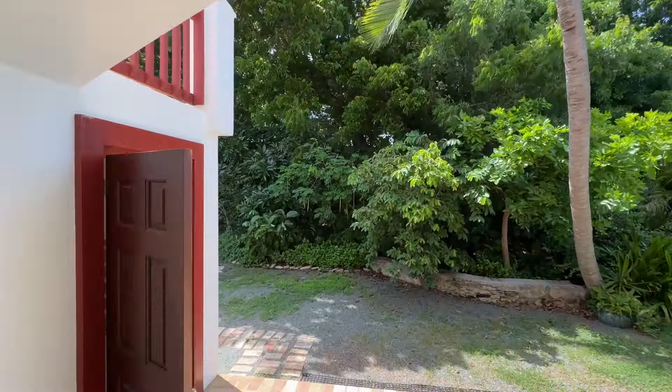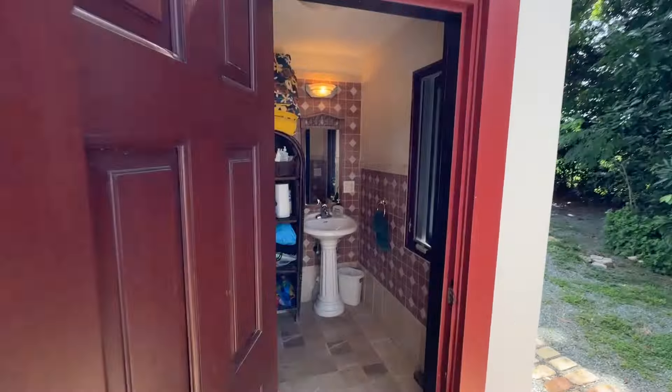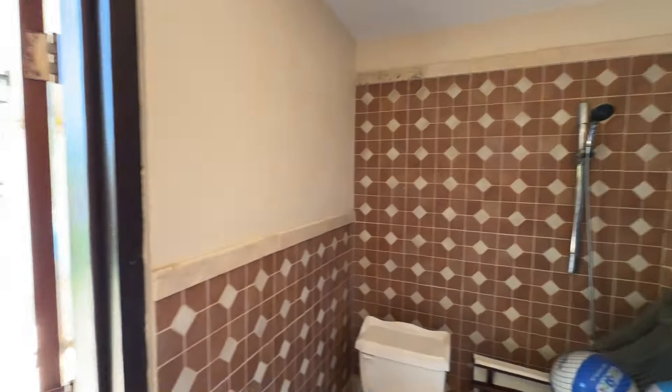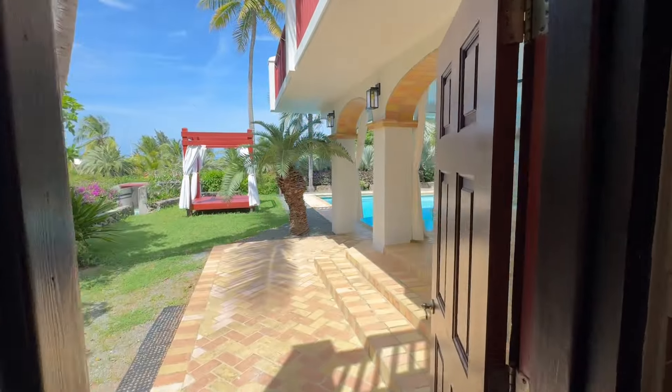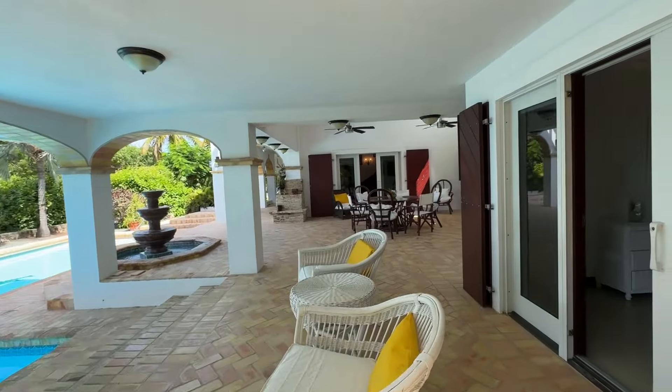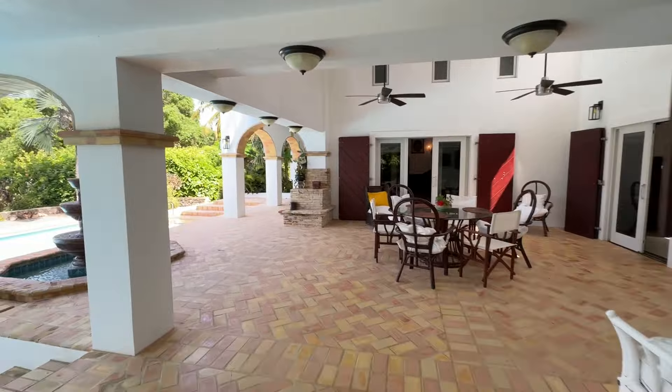While I'm over here, let me show you — there's actually a full size pool bath on this side. You've got your vanity, your toilet, a shower, extra storage. So if you're having a pool party, this is a great convenient amenity to have right off the pool area. That's this side of the lower level.